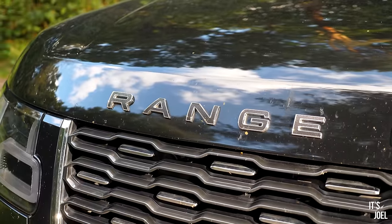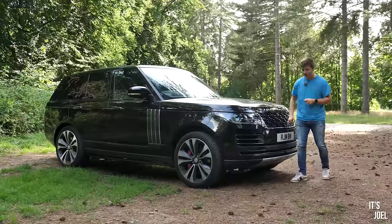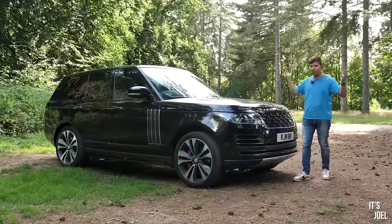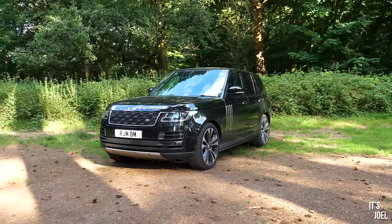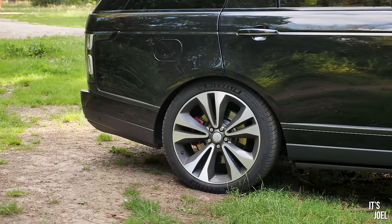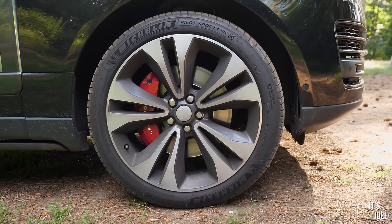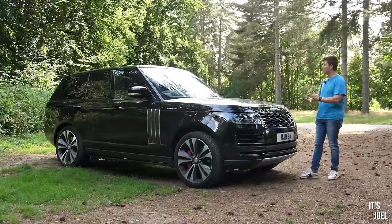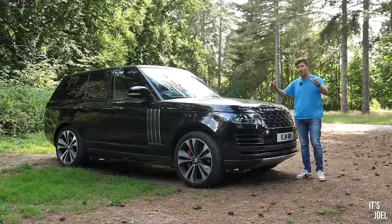There are some quite obvious styling changes — this grille was exclusive to the SV Autobiography. The Range Rover lettering on the front has a carbon-fibre effect to it. As standard it came with the top-of-the-range lights with adaptive full beam, and it got a slightly more aggressive front bumper down low. Also the big wheels — 22-inch on this one, though as standard they were 21.